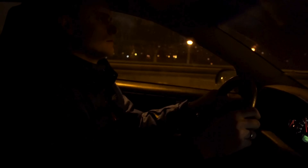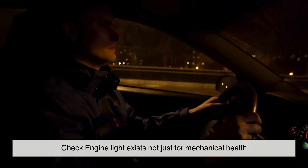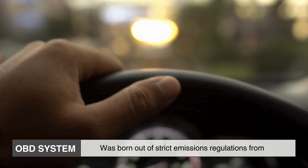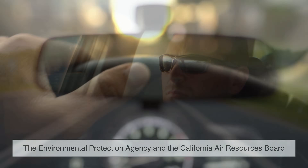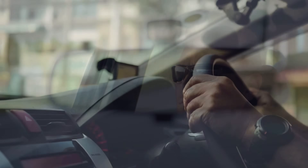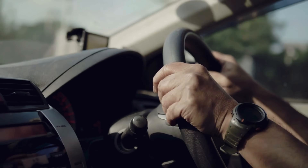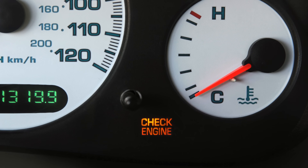What many drivers don't realize is that the check engine light exists not just for mechanical health, but for environmental health. The OBD system was born out of strict emissions regulations from the Environmental Protection Agency and the California Air Resources Board. Its mission is to ensure your vehicle runs as clean as possible. If something throws off that balance — extra hydrocarbons, nitrogen oxides, or carbon monoxide — the system flags it. That small light becomes part of a global effort to reduce air pollution.